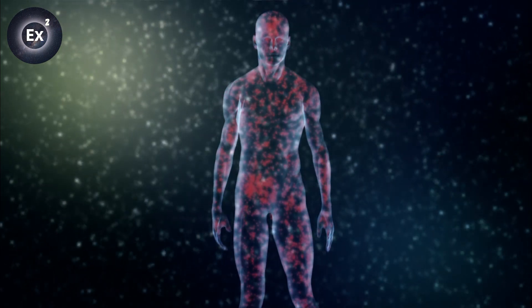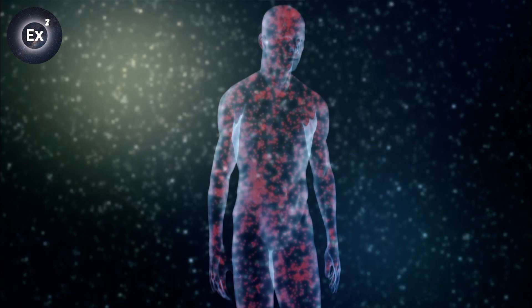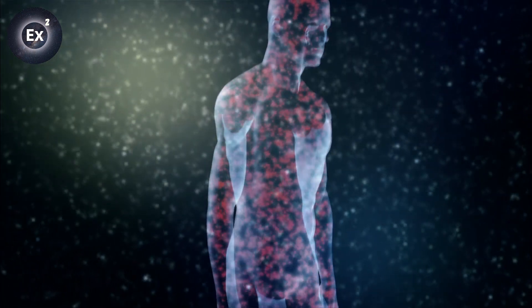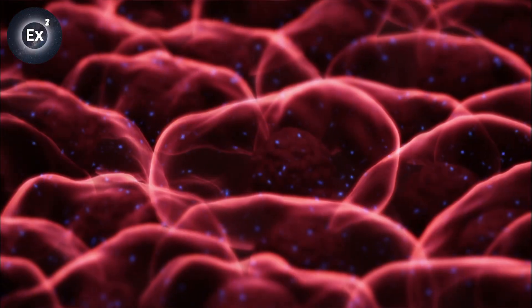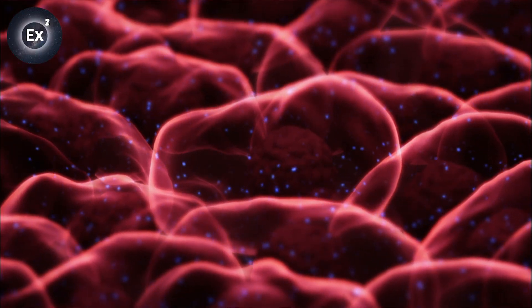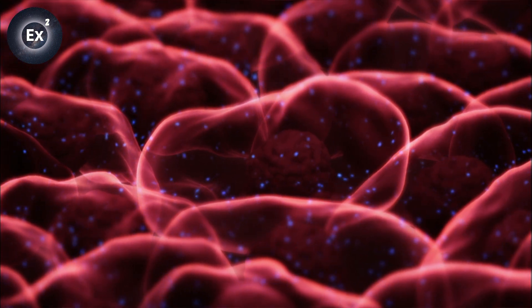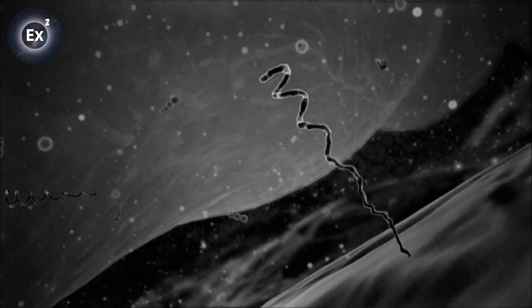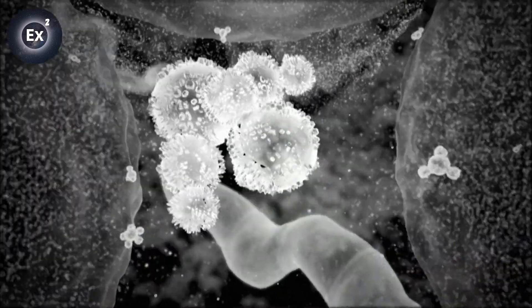Why such confidence? Because it is precisely at the nanometric scale that the first signs of a disease appear. A human body contains about a hundred trillion living cells. In order to coexist together, the cells exchange messages. The messages are tiny molecules, DNA fragments or complex proteins that are only a few nanometers in size.